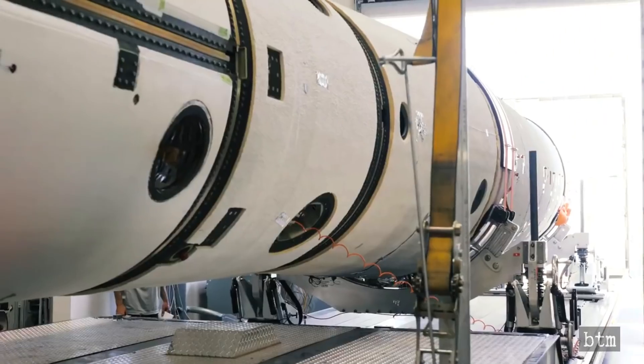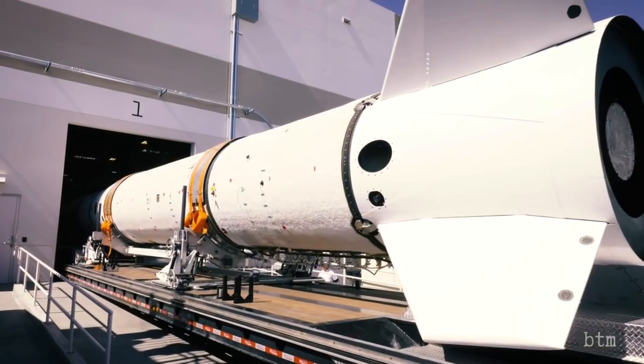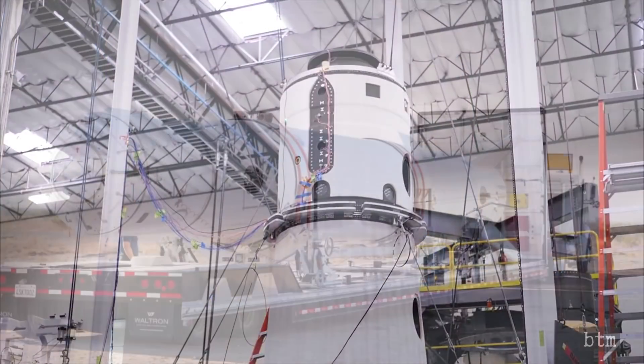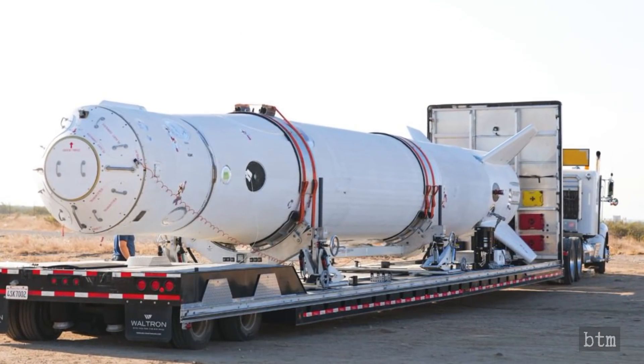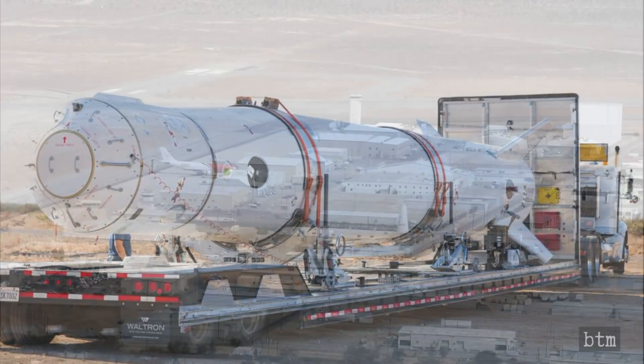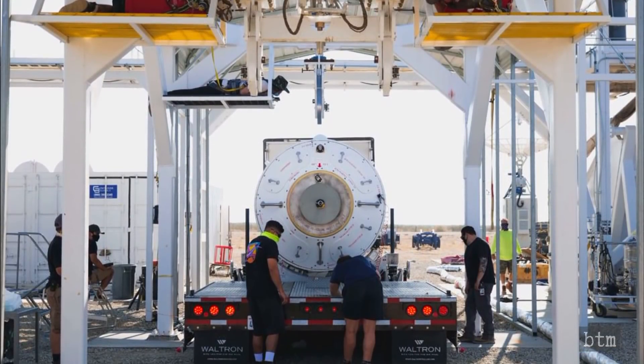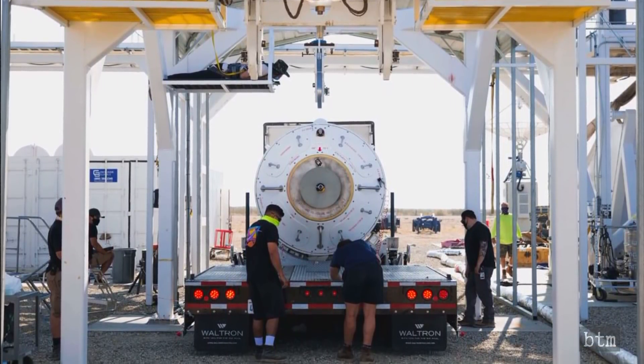Once the Demo-1 investigation was completed, Launch Demo-2 was green-lighted, originally for December of 2020, just before Christmas. The rocket Virgin Orbit used for Launch Demo-2 shipped out of the factory in late August. After making the short trip to Mojave Air and Spaceport, that rocket was fitted to a test stand built to emulate the 747 carrier aircraft's left wing.